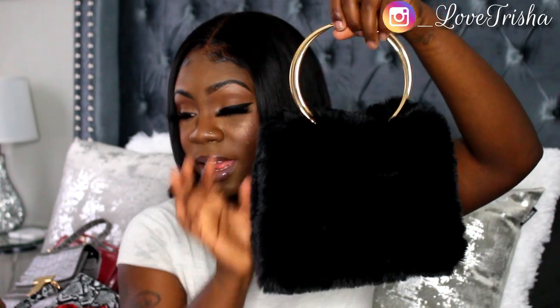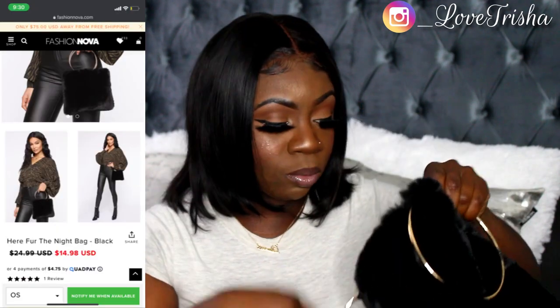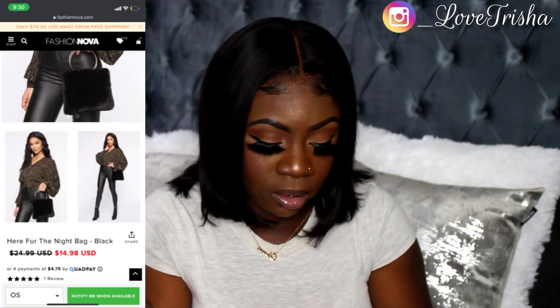The next bag is called the Fur Hair Night Bag in black. It's a fur bag with a gold handle — really cute. It buttons up on the inside. There are no pockets but I really like this bag; I saw it and just had to have it.